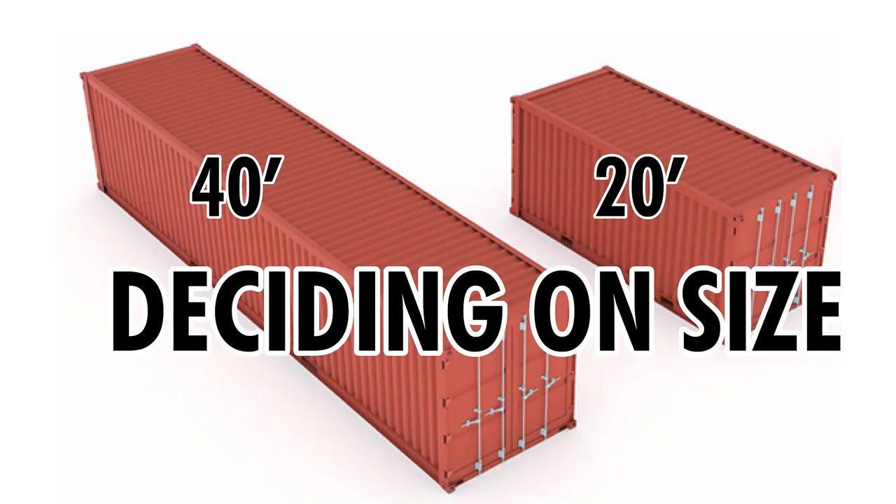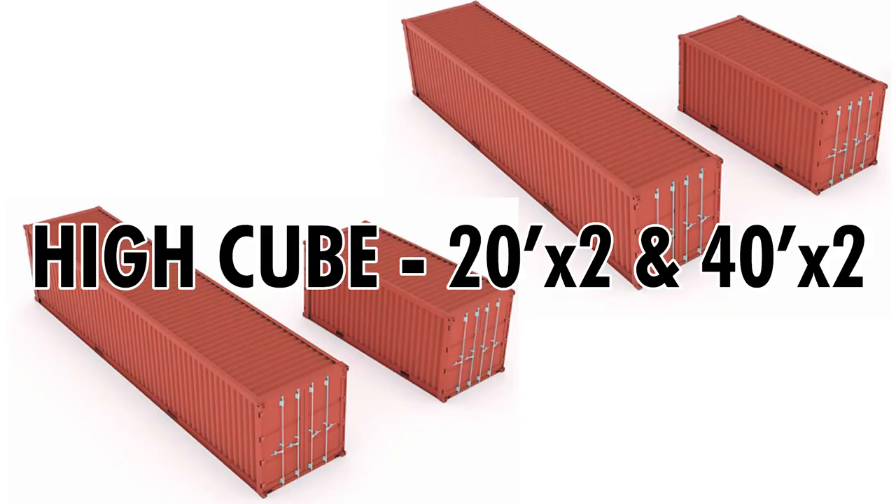Deciding on the size of containers — who says size doesn't matter? We decided to use two 20-foot containers. It would have been my preference to use all 40-foot because they cost just a thousand dollars more than the 20-foot, but because of space limitations, we had to include the two 20-foot containers. The architect did a fantastic job with the design, so we are pleased with the decisions we made.